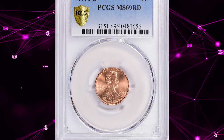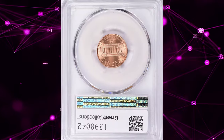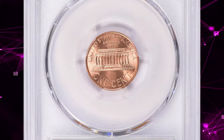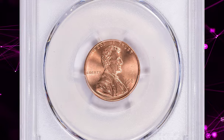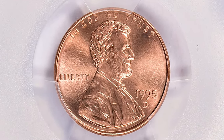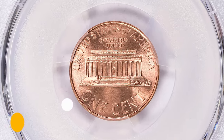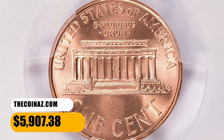Number 4. This is the 1998 D Lincoln cent, graded in Mint State 69 Red by PCGS. MS69 means the coin is almost perfect in terms of its condition and luster. 69 is a grade on the Sheldon coin grading scale, where 70 is the highest. This superb gem was sold for $5,907.38 with buyer's fee.